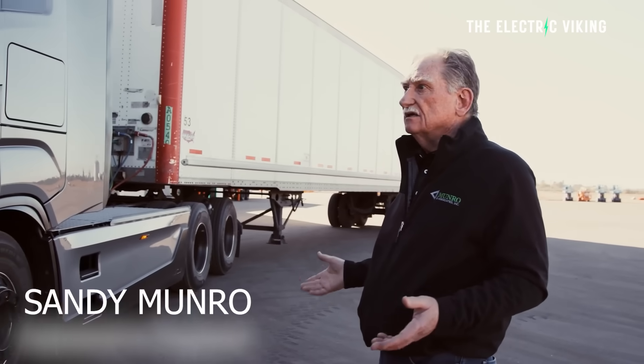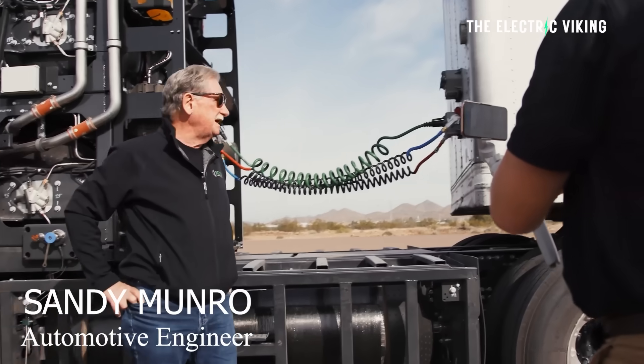A few months ago, I was able to interview Sandy Munro and I truly enjoyed it. Sandy is considered one of the most intelligent engineers in the world in the automotive industry, and he's exceptionally humble.